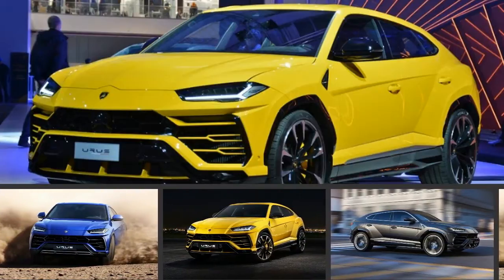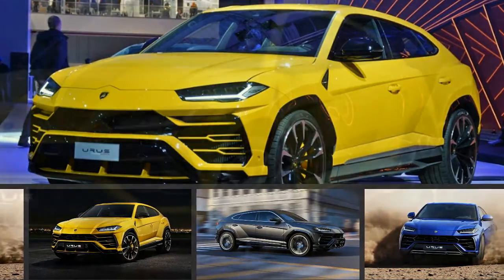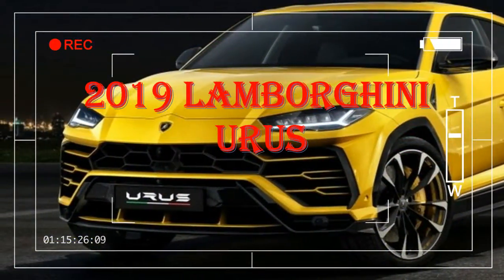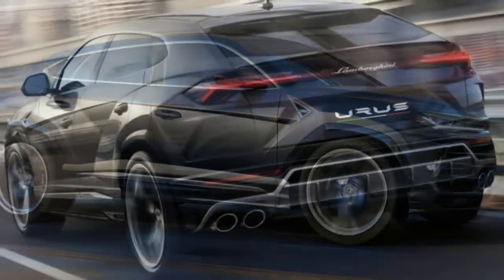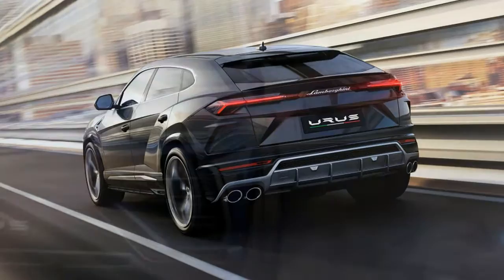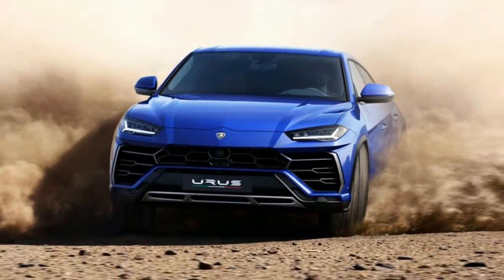A Lamborghini has got to stand out from the crowd. In the supercar world that means things like scissor doors, massive wings, and almost impossibly wedge-shaped profiles. In the SUV world, standing out apparently means a dramatically descending roofline and a fascia with more cuts, contours, and creases than a bright yellow origami Pikachu.